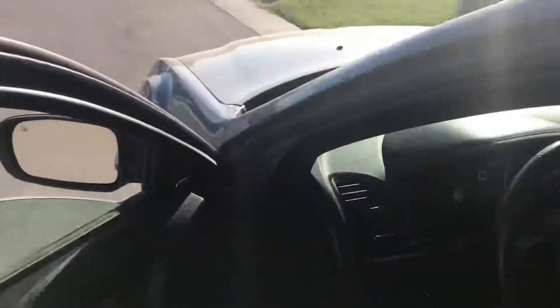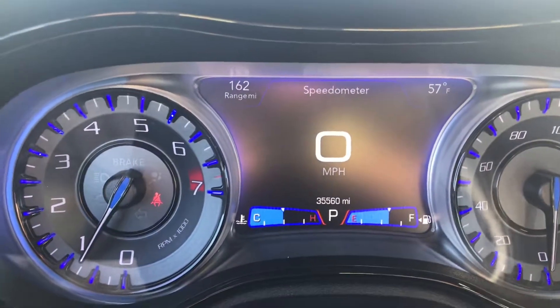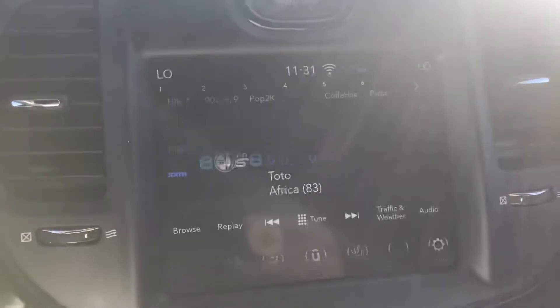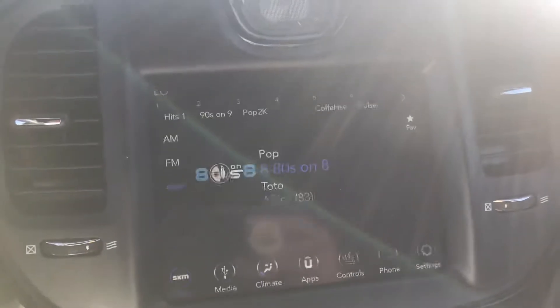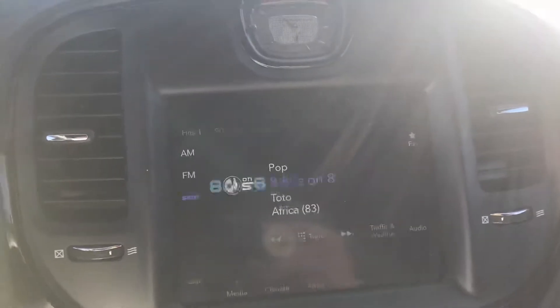Let's go ahead and check out this bad boy on the inside. Can go ahead and verify the miles there for you. I gravitate a lot towards this screen — the screen isn't actually flickering, it's actually my phone screen. But as you can see, this thing really controls a lot of things.